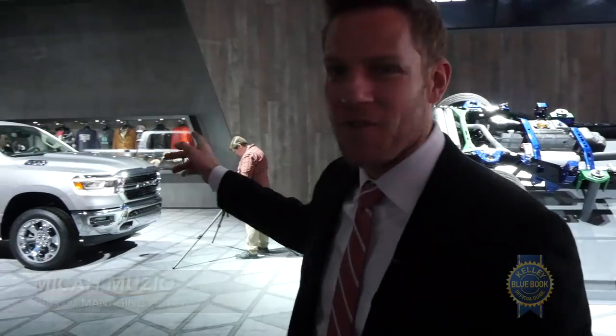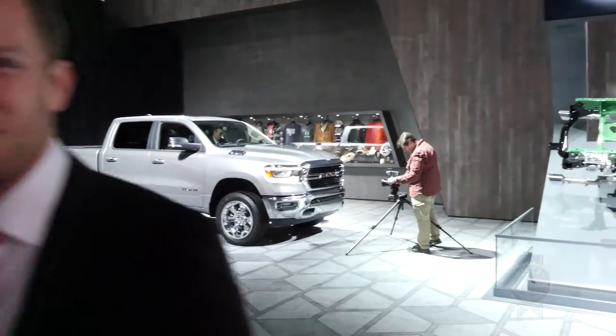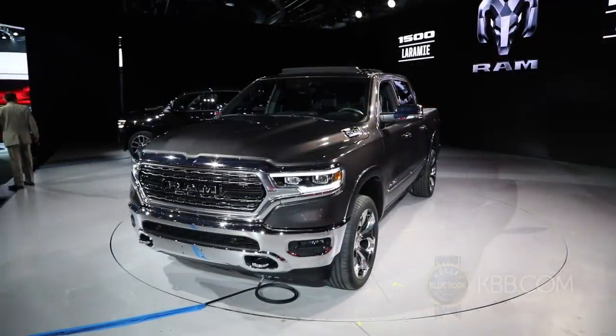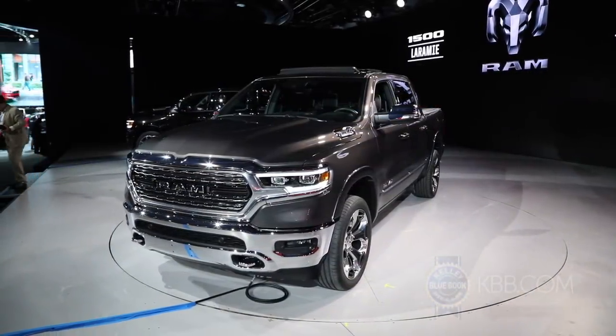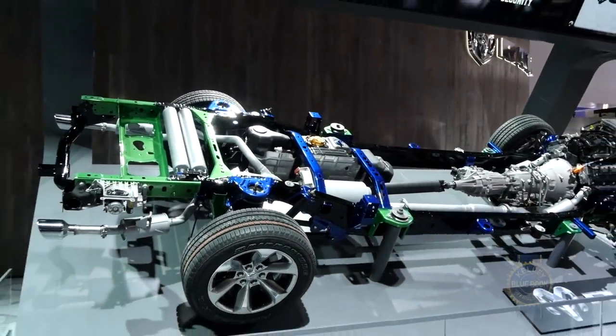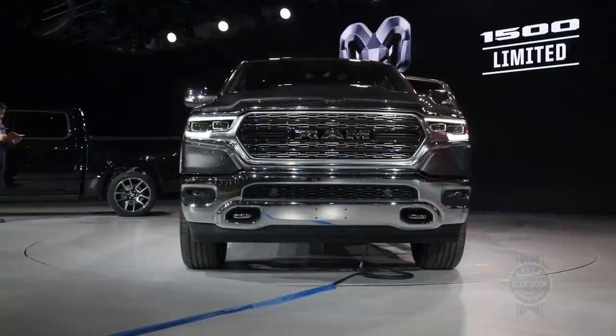If there's a theme of the 2018 Detroit Auto Show, it's the ascendance of pickup trucks, one of which is that Ram 1500 being shot by my friends at a competitive outlet. The Ram's newness starts with a high-strength steel frame that is lighter and stiffer, along with expanded use of aluminum. FCA claims that the actual weight loss for the vehicle is around 225 pounds.